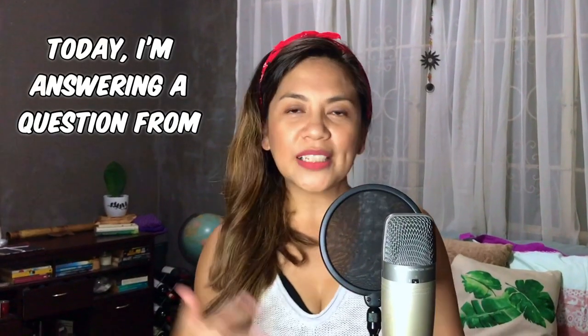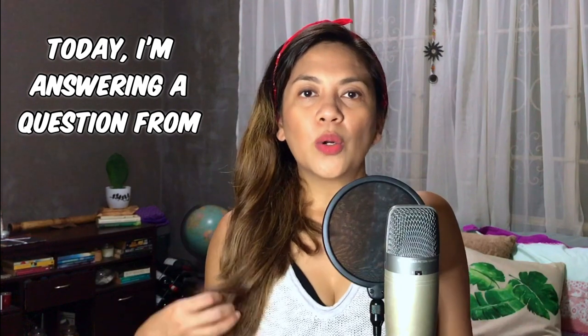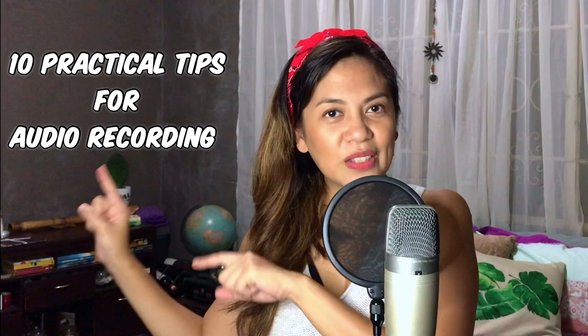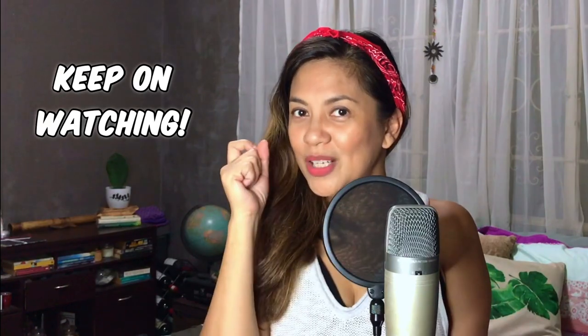Somebody had asked me if I have any practical tips when it comes to recording your voiceover or when you're about to record your demo reel. In fact, I have so many of them, so I have compiled all my best ones. Make sure you stick around all the way until the very end, because as usual, I keep my best tip for last.